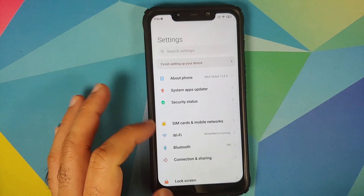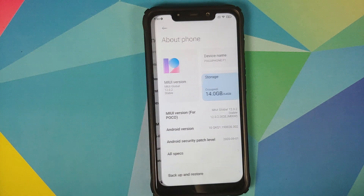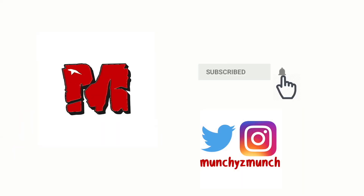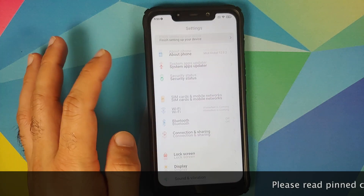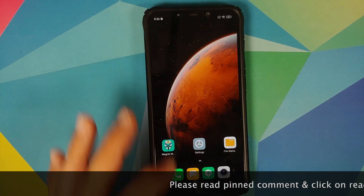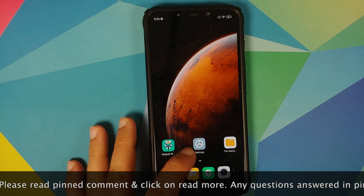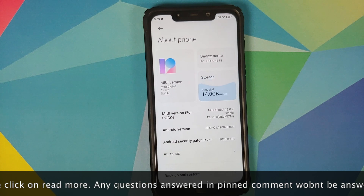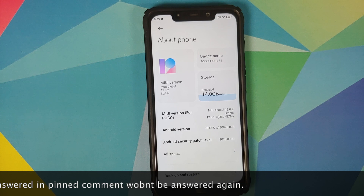How to fix the issue of themes not applying to the status bar on the POCO F1 running official MIUI 12. Hey peeps, what's up, Manchi here, back with another video. In this video I am going to show you how you can fix the issue wherein themes do not apply to the status bar on the POCO F1 running official MIUI 12. As you can see I do have the POCO F1 and I am running MIUI 12.0.2.0 based on Android 10.